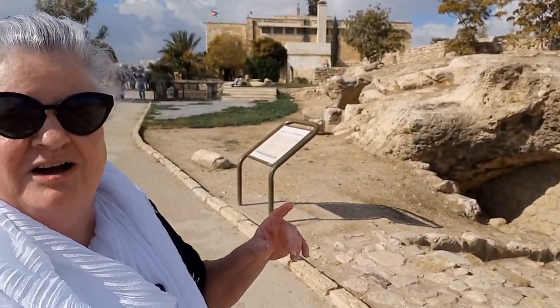And then I'll circle my way back around and I will finish with the cutest, the greatest — I think the most wonderful little museum here on Amman Citadel.